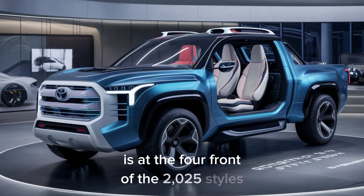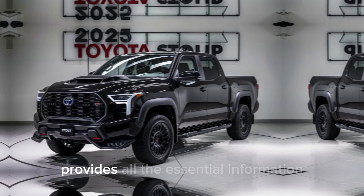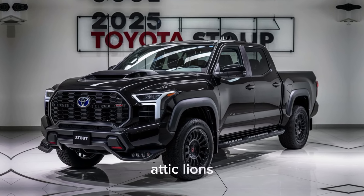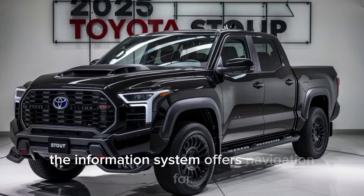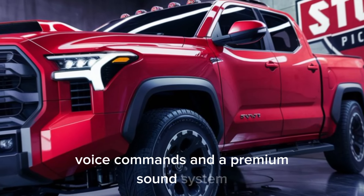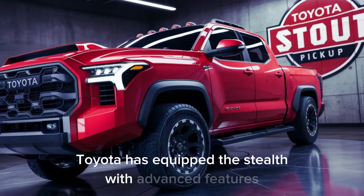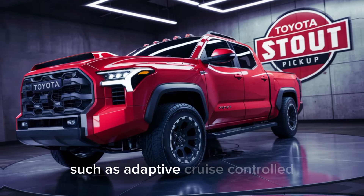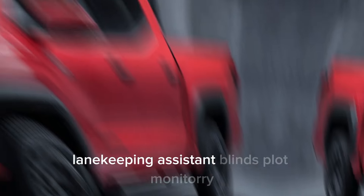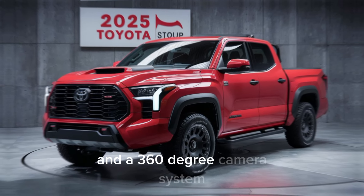Technology is at the forefront of the 2025 Stout. The digital instrument cluster provides all the essential information at a glance, and the infotainment system offers navigation, voice commands, and a premium sound system. On the safety front, Toyota has equipped the Stout with advanced features such as adaptive cruise control, lane-keeping assist, blind-spot monitoring, and a 360-degree camera system.